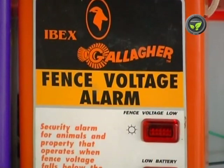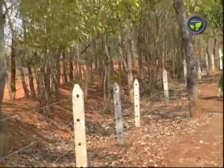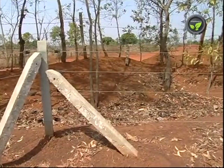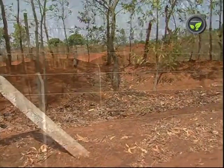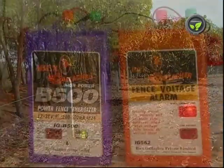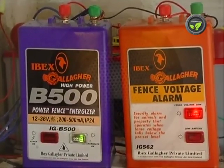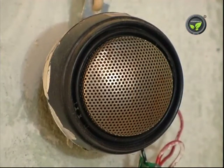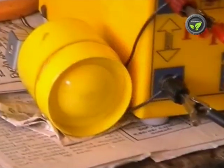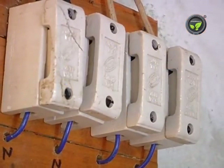This is the siren system. The fence will not work properly if phase and neutral wires join together, or the live wire touches earth or live plants. It is difficult to observe the fence throughout its length every day. This siren starts blowing if the live fence touches the earthing point. However, this siren system is not compulsory.